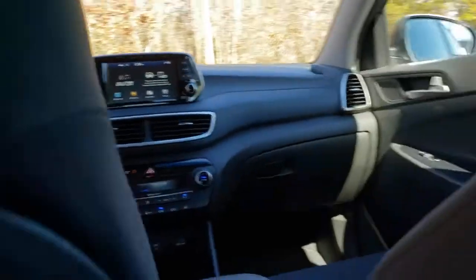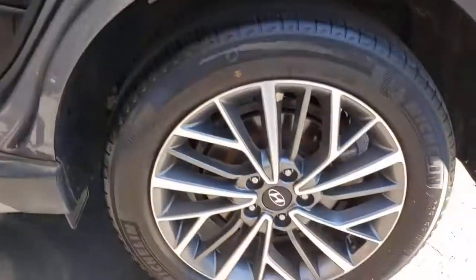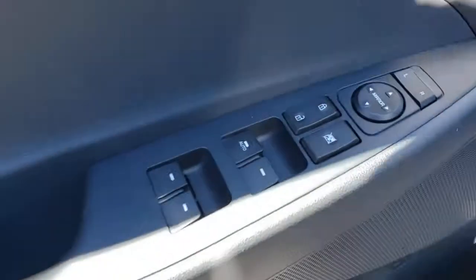Keyless entry, backup camera, remote engine start, keyless start, satellite radio, heated mirrors, lane keeping assist, aluminum wheels, multi-zone AC, blind spot monitor.